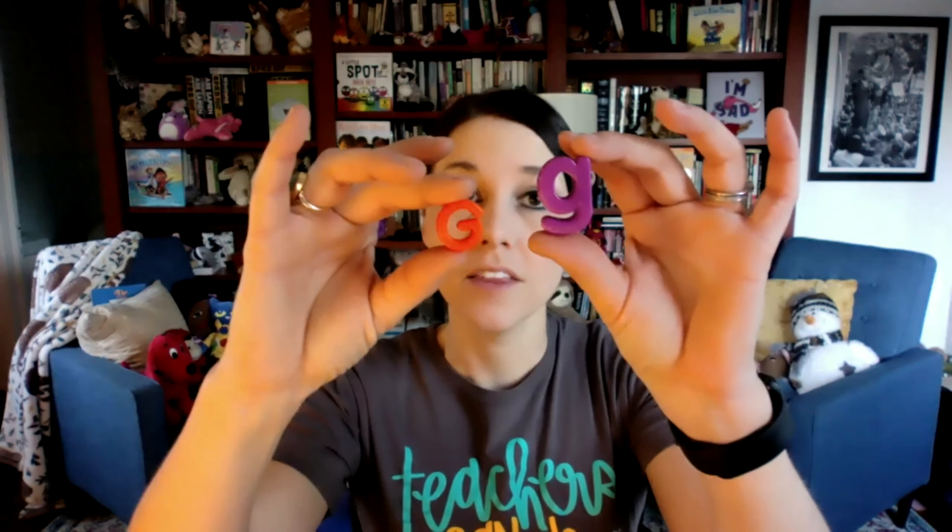We have another letter to look at this week — the letter G. Now these don't look quite the same. This is the capital letter G, and sometimes the lowercase letter doesn't always look similar to the other one. But these are both G's — this is the lowercase G, and this is the capital G. G usually says J, like giraffe, or it could say G, like green. So it makes different sounds as well.